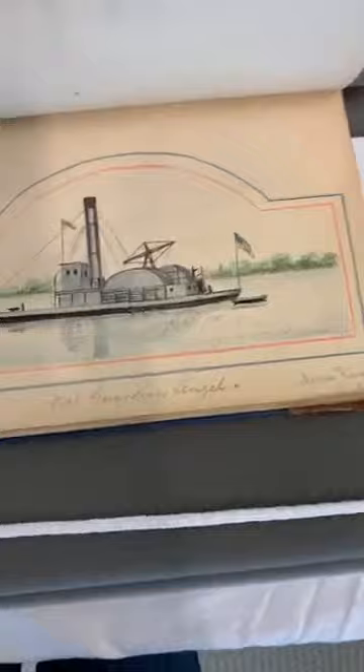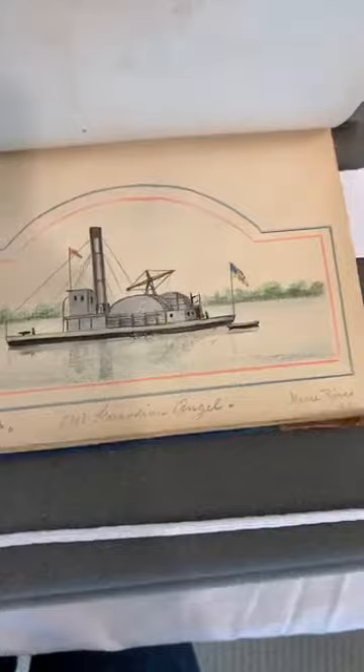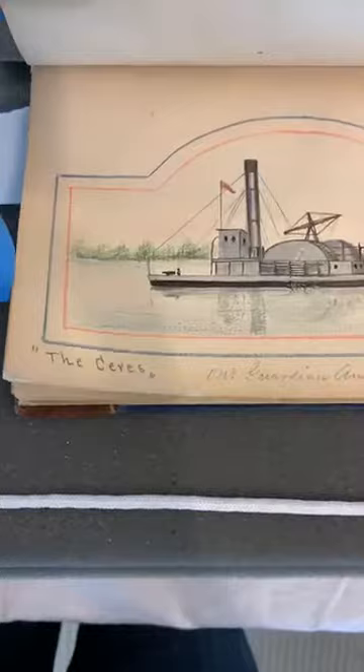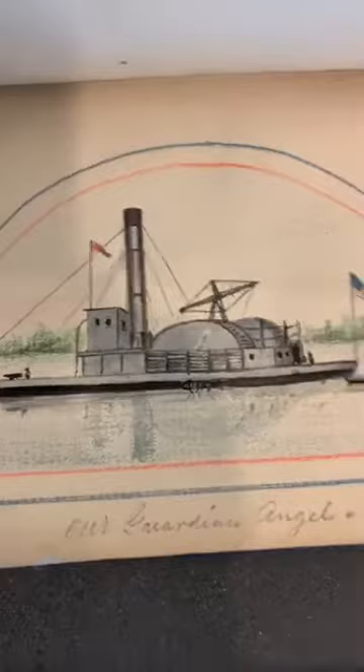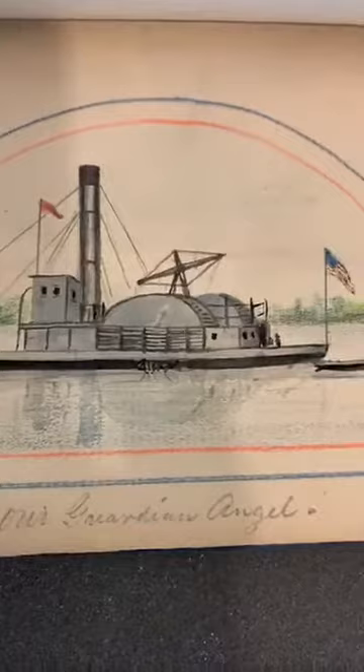Here is 'our guardian angel' — an armed steamboat on the Neuse River, with a nice red and blue penciled border and incredible detail. Another sketch has a little ink added to pencil and colored pencil work.